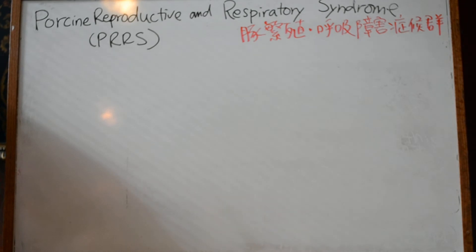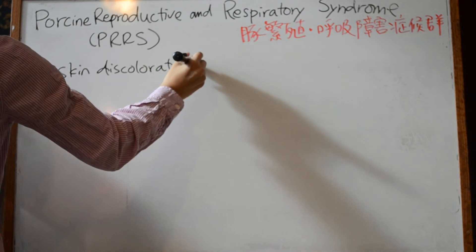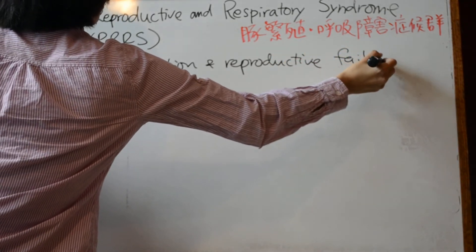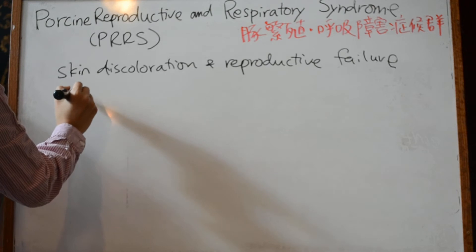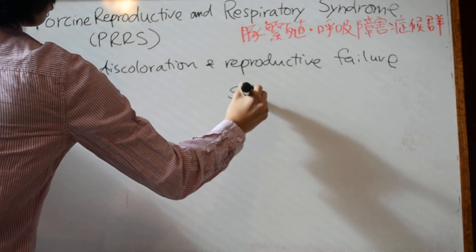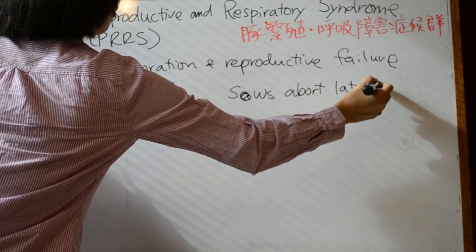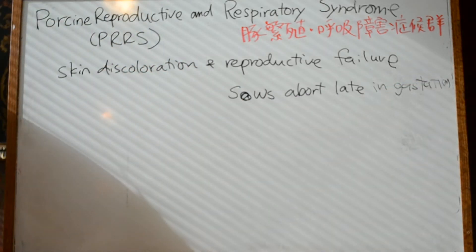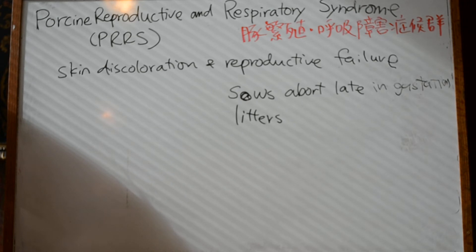The first signs are skin discoloration and reproductive failure. Sows abort late in gestation, and litters contain mummified fetuses and stillborn piglets.